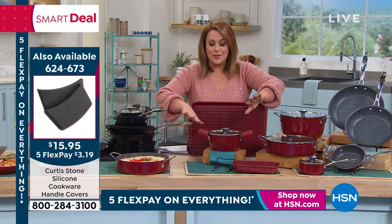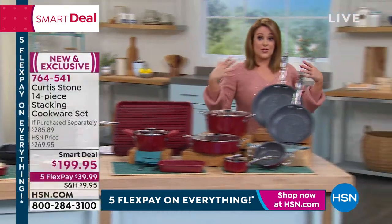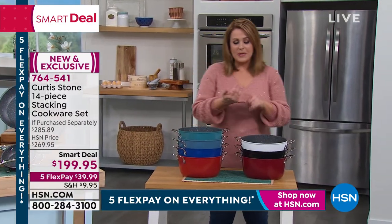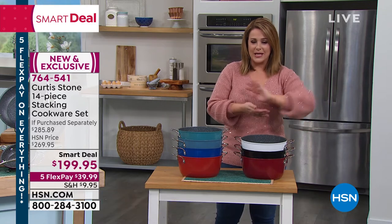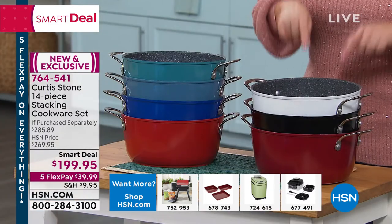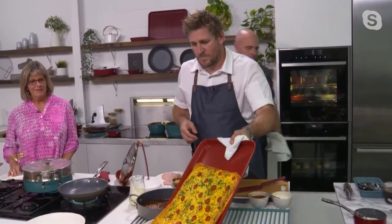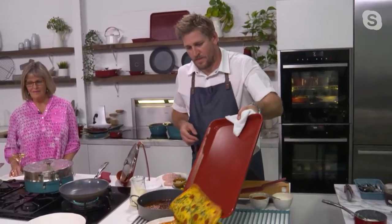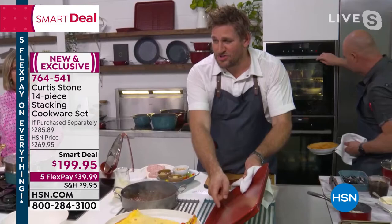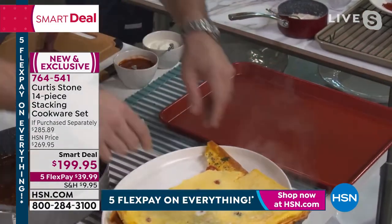All colors in stock — that never happens, we're usually down to like one color. Let me show you your choices. Donate your old pieces and old non-stick — all those pieces that are flaking off and getting into your food. Chef has become number one at HSN because of this technology. We've got white — very limited, on its way out — black, red, cherry, traditional blue, slate, and turquoise.